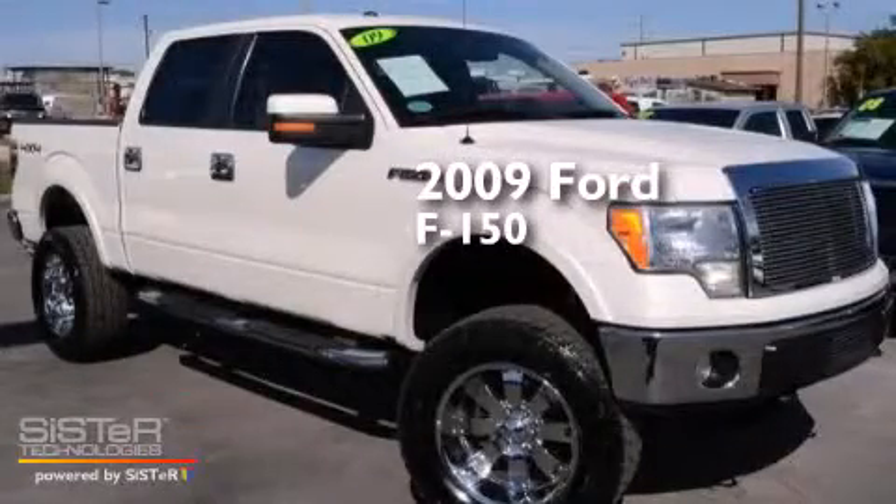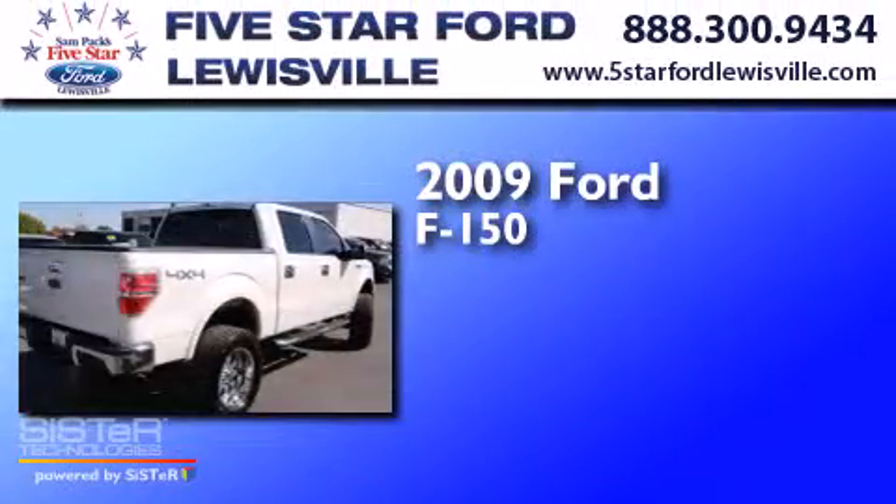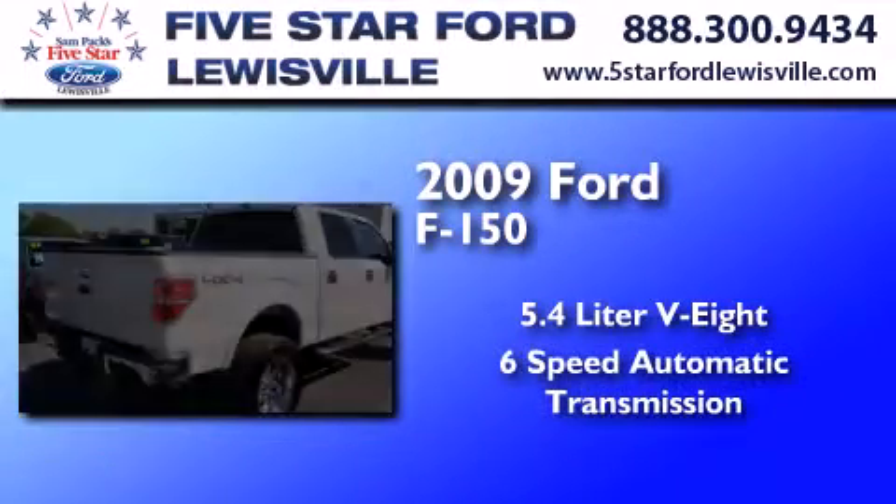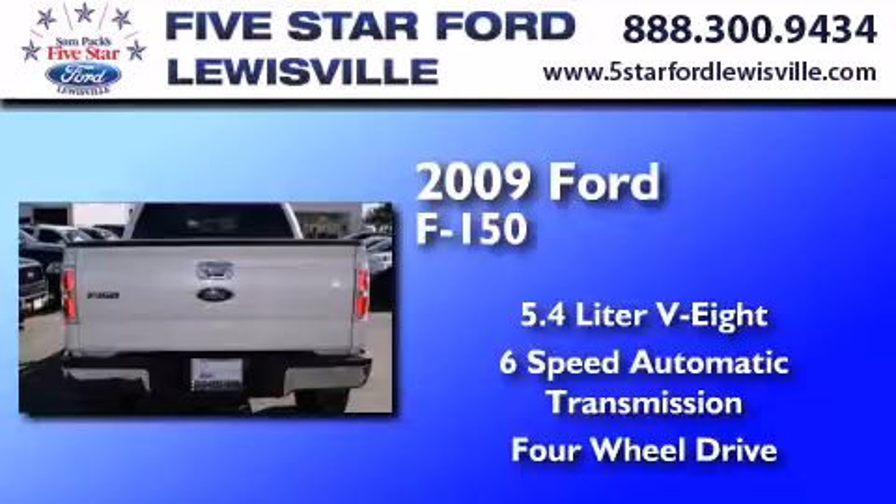This is a 2009 Ford F-150. It has a 5.4-liter, eight-cylinder engine, a six-speed automatic transmission, and the added capability of four-wheel drive.